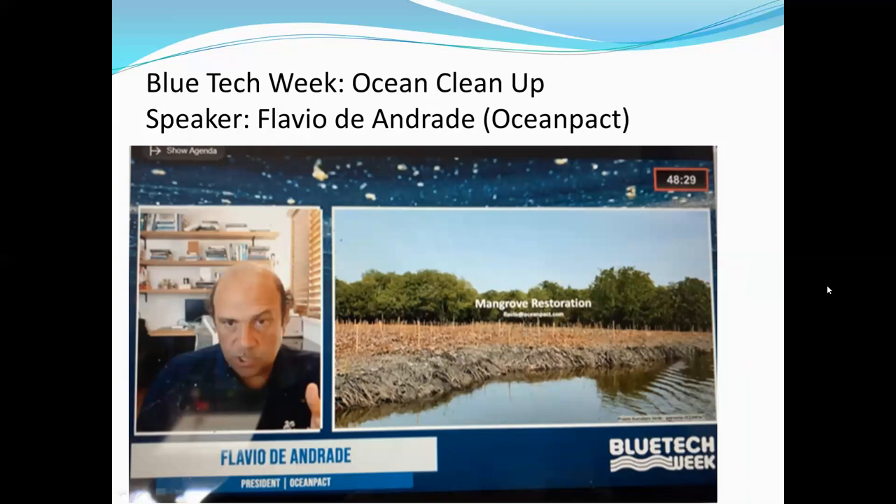One of the other speakers was Flavio de Andrade, who is a part of Ocean Pet, and he spoke about their current mangrove restoration project that they started in July of this year. They got a bunch of people together to begin working on restoring the native plants to the area to help restore the ecosystems to how they used to be.